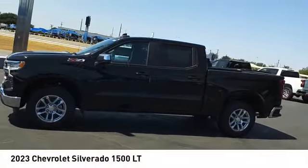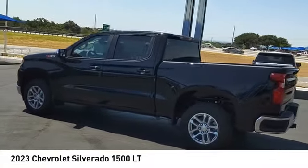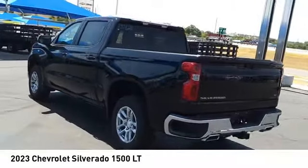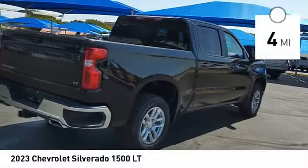Come test drive the 2023 Silverado 1500. The Chevy Silverado 1500 has the lowest cost of ownership of any full-size pickup. This vehicle has less than 100 miles.